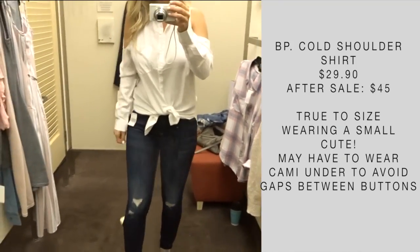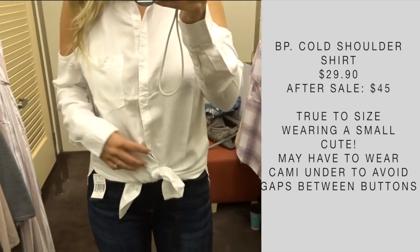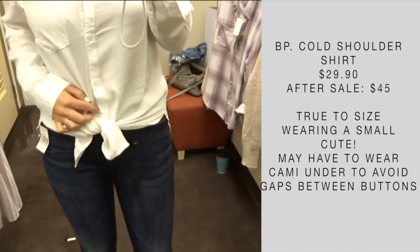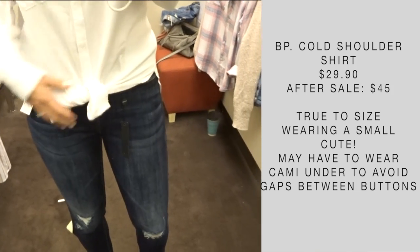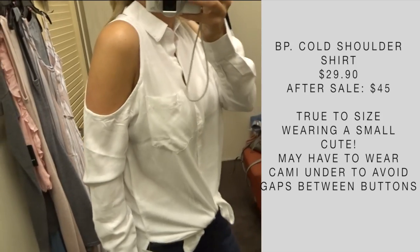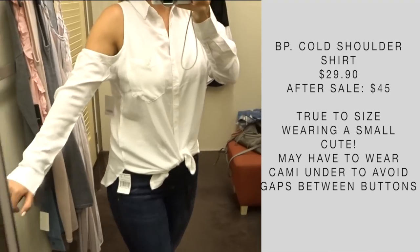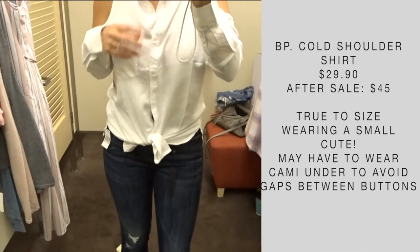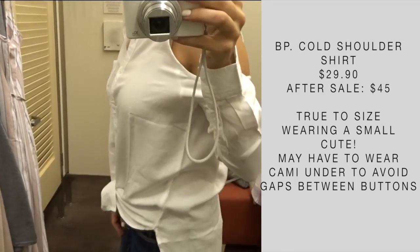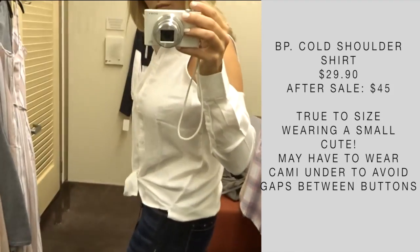I love this shirt — it's a classic white button-up with a twist. I love the cold shoulder detail. I will say I think I'll wear a cami underneath just because there are large gaps between each button set, but that's an easy fix. I really think this fits really cute and I like it tied up, but you could also wear it open and it does button all the way down. This is a great shirt for work or for play, and it's pretty affordable too.